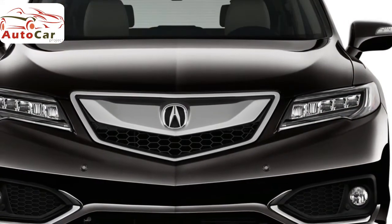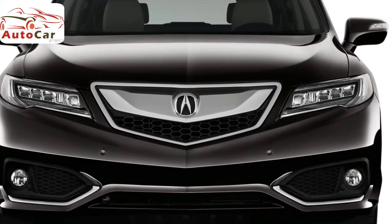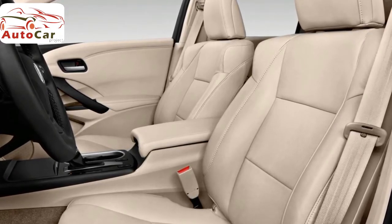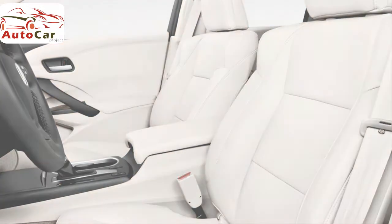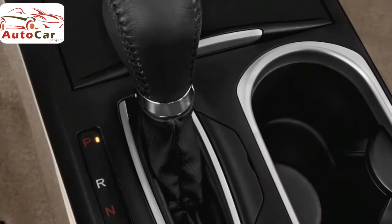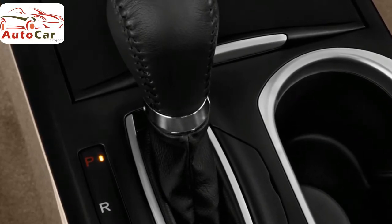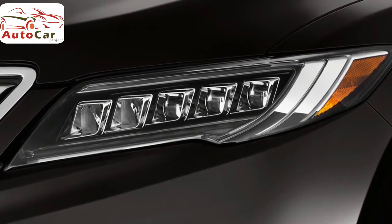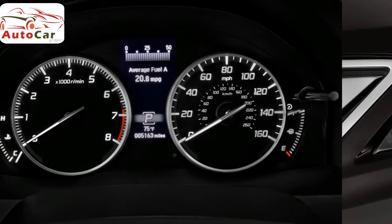The Acura Watch Plus Package bundles advanced driver assistance features. The collision warning system alerts you to impending front impacts and automatically applies the brakes to prevent a collision. Adaptive cruise control and lane keep assist are also included in this $1,300 option. The $3,700 Technology Package is a must if you want the leather interior. This upgrade also includes sport seats, a GPS-linked climate control system, an 8-inch touchscreen in addition to the 5-inch display, navigation, a 10-speaker premium audio system, an enhanced media interface, voice recognition, blind spot monitoring, and rear cross-traffic alert.